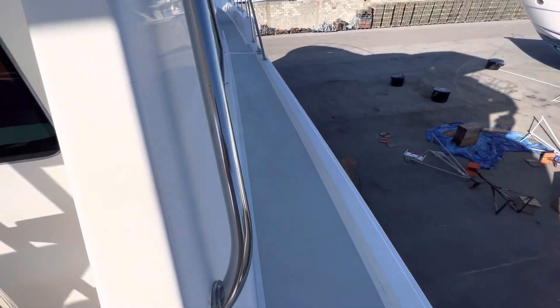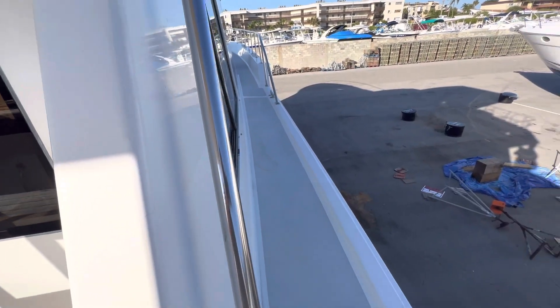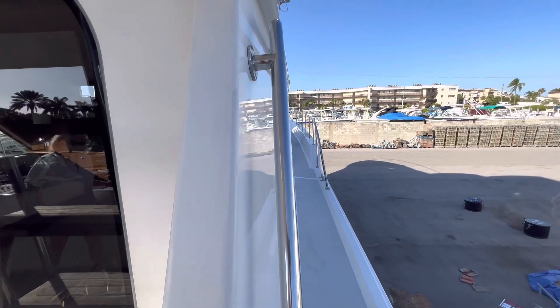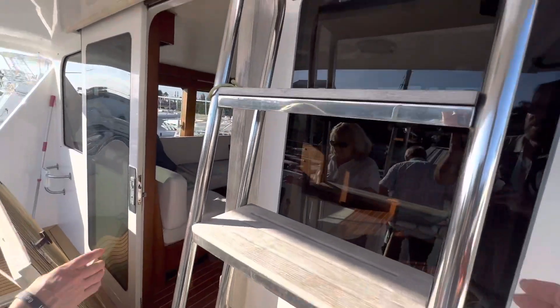Nice wide walk-arounds. I would have liked that they brought the railing all the way down to the end, but they decided to stop it up there.